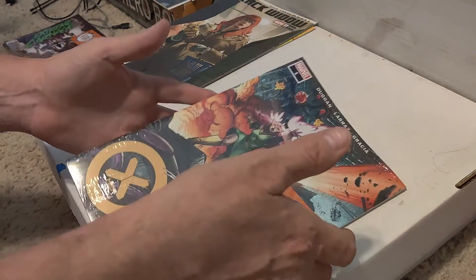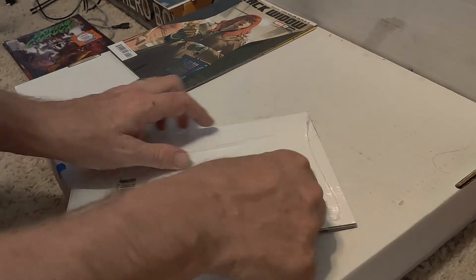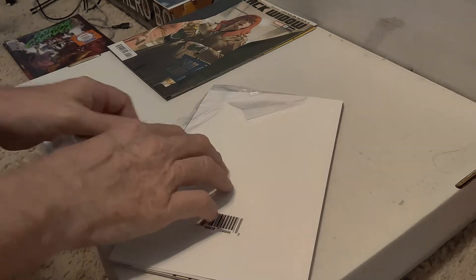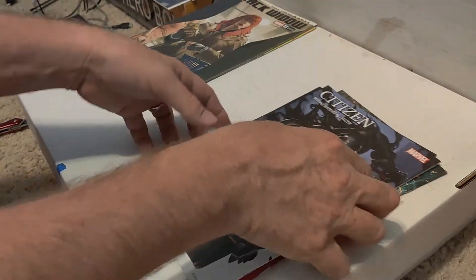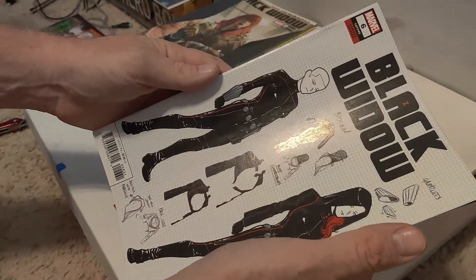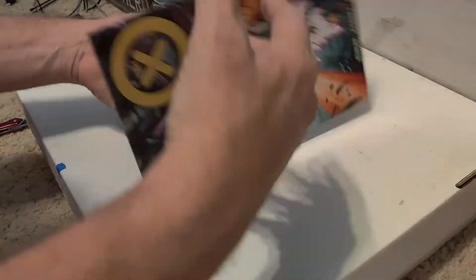Second one we're going to open up is the X-Men — this is the new X-Men number one Walmart edition. I only found one at my Walmart; I traveled to a different Walmart and they only had one too. Supposedly there's been some Immortal Hulk number one sketch version and the blue outline Spider-Man variant, but who knows. Opening it up — first book is Black Widow number six, and the other book is Captain Marvel 26. Nothing too exciting.